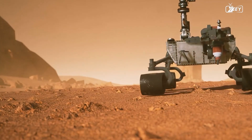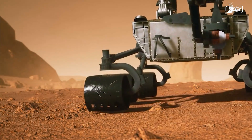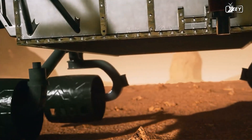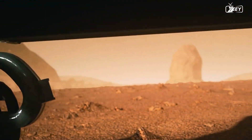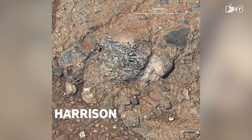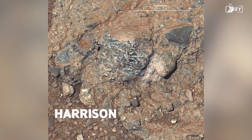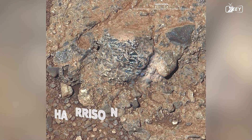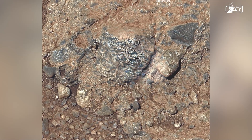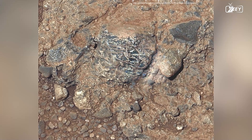Out of concern, the team adjusts Curiosity's intended course, attempting to drive on sandier, smoother terrain. It will take longer to get to Mount Sharp, but maybe it will be safer for the rover. Along the new path, Curiosity encounters Harrison, a target with light-colored, elongated crystals that are most likely feldspar minerals. The darker matrix material, as determined by ChemCam analysis, is pyroxene, a mineral normally found in basaltic igneous rocks.